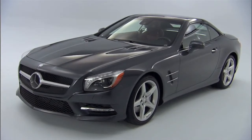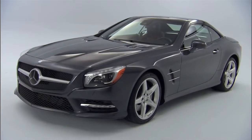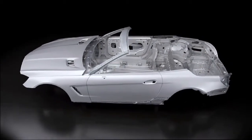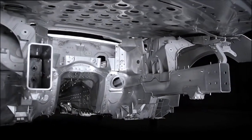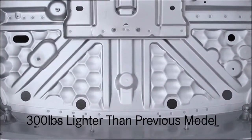The all-new SL stays true to the principles of Super Light with an aluminum body shell — another first for Mercedes-Benz. Using several different types of aluminum, including die-cast, stamped, and thermoformed, as well as 1,500 rivets and 180 feet of MIG welding, it makes the all-new SL 20% more rigid but nearly 300 pounds lighter.